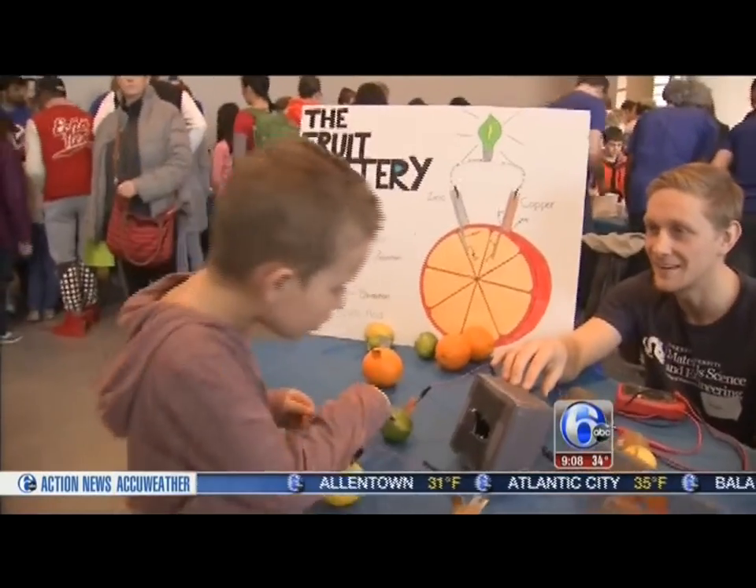They also used fruits and vegetables to make electricity. I like a good science fair. Fun times.